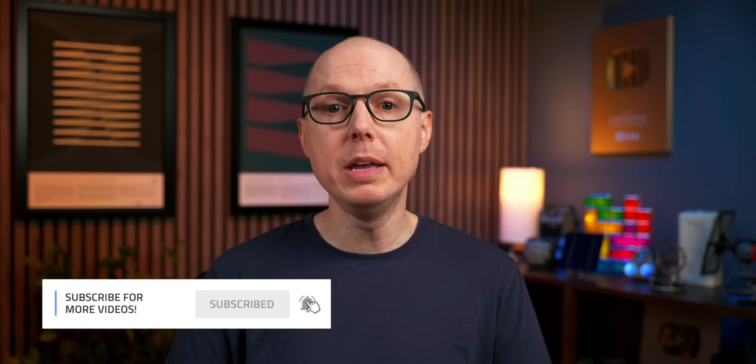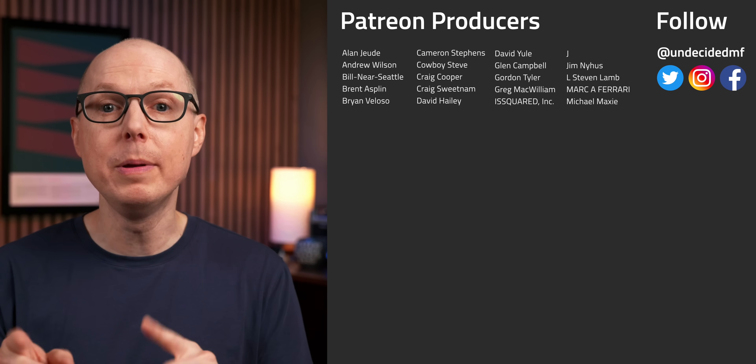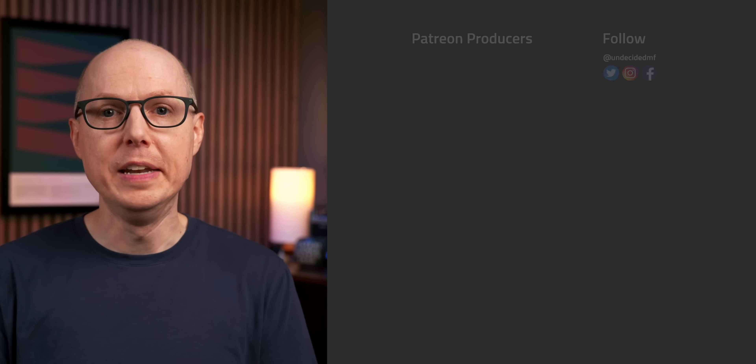But what do you think? Do you think these new LFP advances are going to make a dent in our energy storage needs? Jump in the comments and let me know. Be sure to listen to my follow-up podcast Still To Be Determined, where we'll be keeping this conversation going. And thanks as always to my patrons for your continued support. I'll see you in the next one.